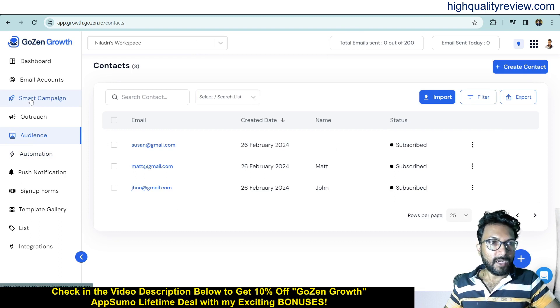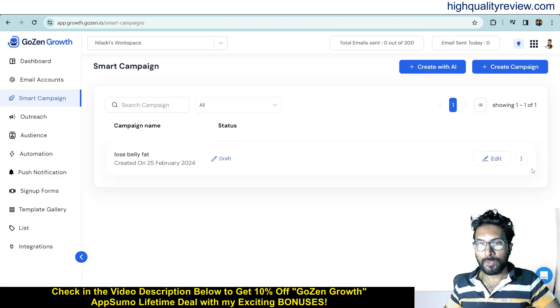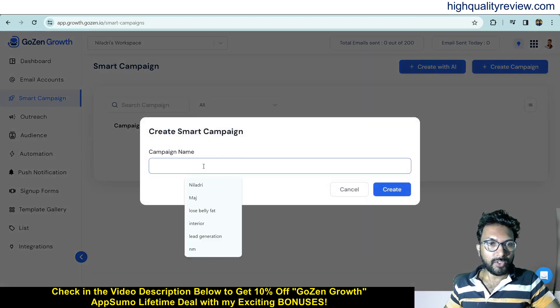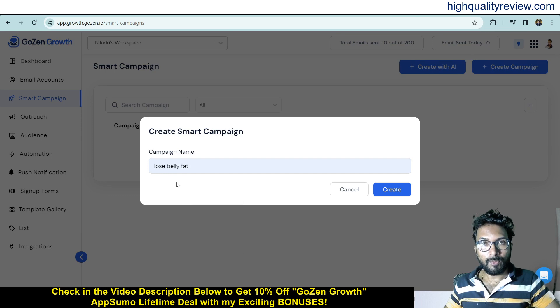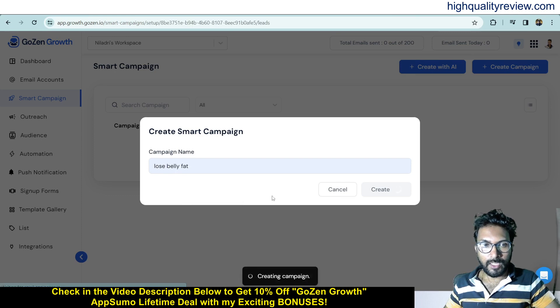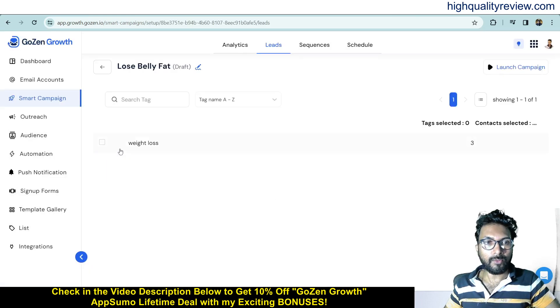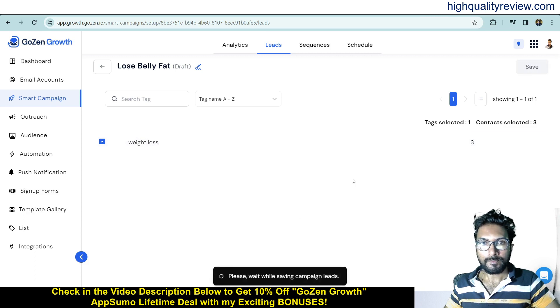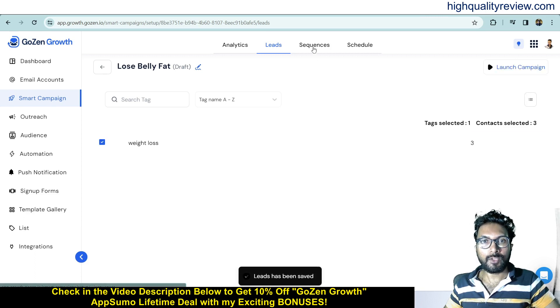Now come to the Smart Campaign section, where I'll create a campaign. You can create a campaign with AI or manually — I'll create one manually. Give the campaign a name; since my niche is weight loss I'll call it 'Lose Belly Fat.' Create the campaign, then choose your list — I'll select the Weight Loss list which has three contacts — and save.